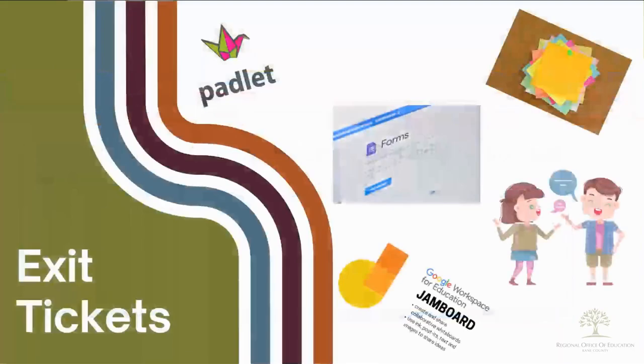There are countless ways to collect students' exit tickets. Students can write out their reflections on paper, on a Jamboard, Padlet, Google Form, or verbally. The possibilities are endless.